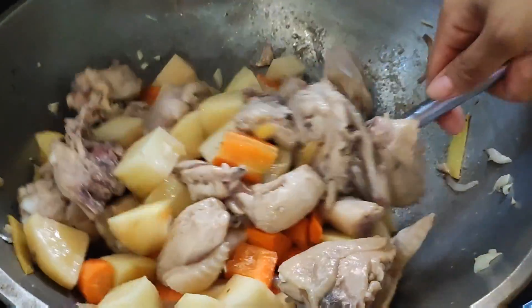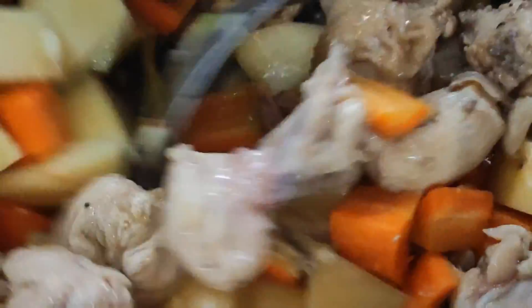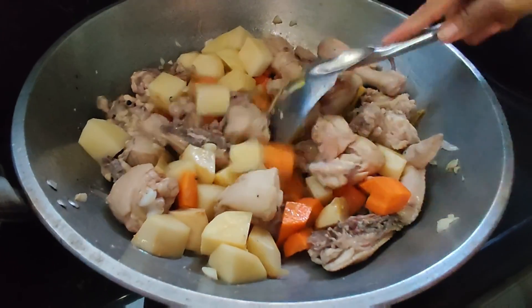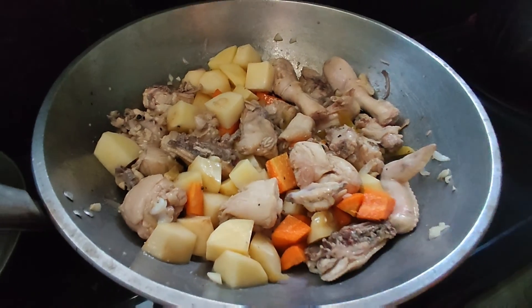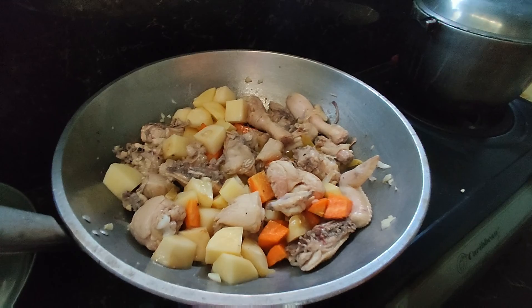For better flavor, add more ginger and garlic. Use less onion, because the highlight here is the ginger. Another 5 minutes and then we'll add the curry powder and the first coconut milk.